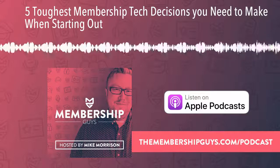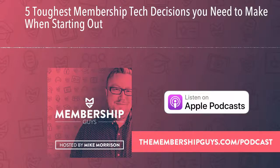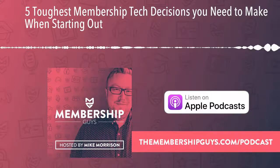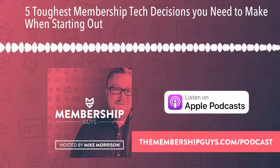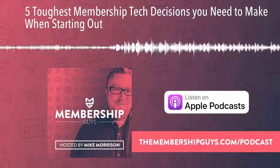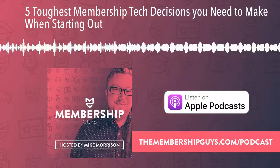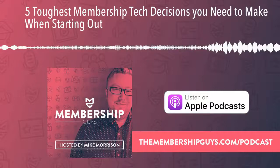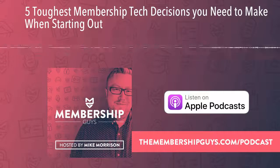Membership websites have a lot of moving parts, so when you're just starting out and you're about to build your membership, there are some key decisions that you need to make about the tech you're going to use. In today's episode of the Membership Guys podcast, I'm going to talk you through the five biggest tech decisions you need to make when you're first starting out.